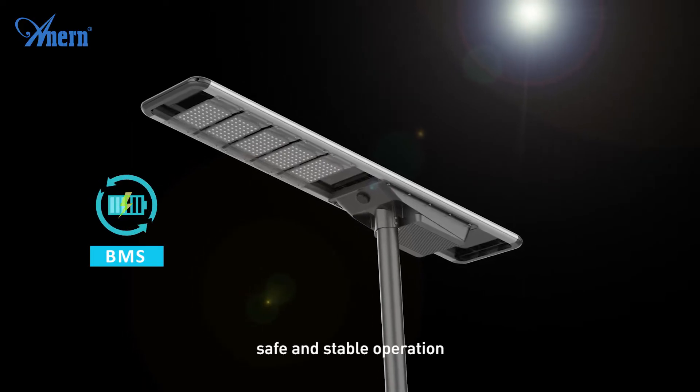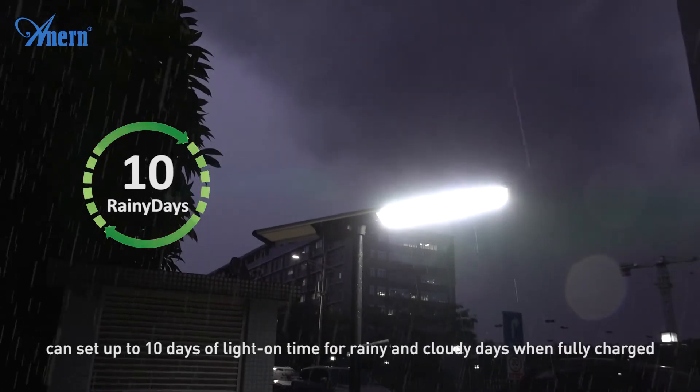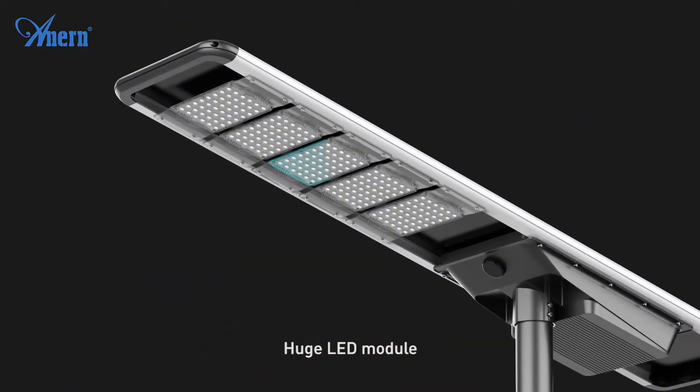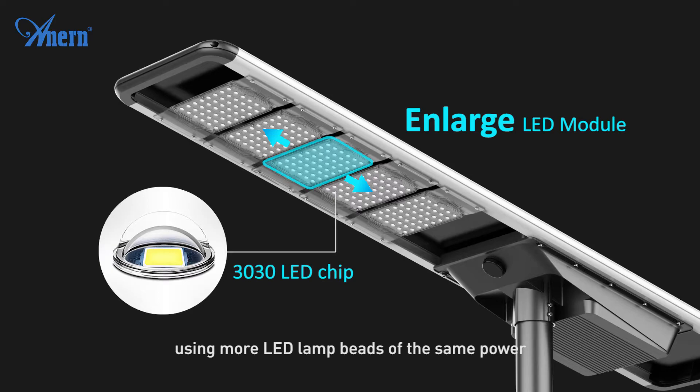Safe and stable operation with long rainy and cloudy day backup — can be set up to 10 days of light-on time for rainy and cloudy days when fully charged. The huge LED module uses more LED lamp beads at the same power level.